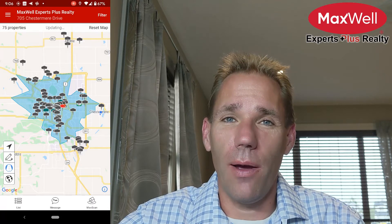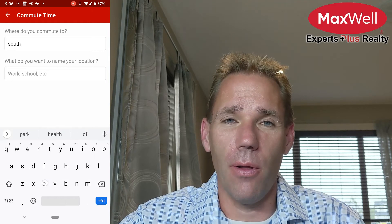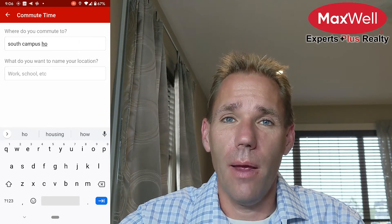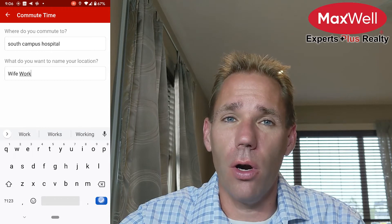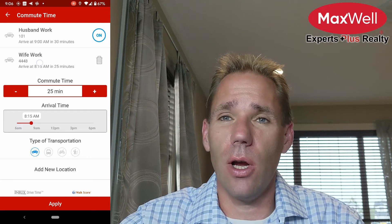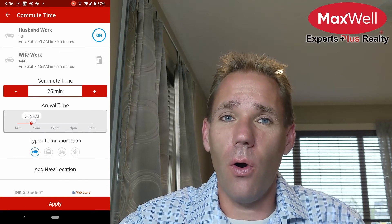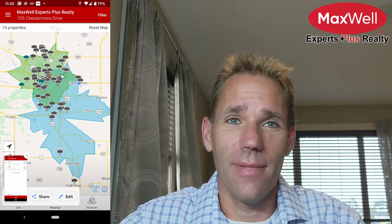I then decided to add the wife, and I chose a large employer in the Deep South — the South Campus Hospital, the big new one. The hospitals are open 24/7, so I chose a noon start time for her and shortened her drive to 25 minutes. Our fictional wife doesn't like driving as much. The software overlaid the areas, and now we see some area overlap.